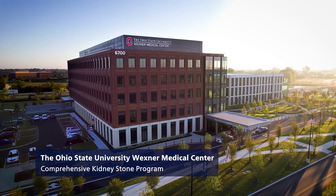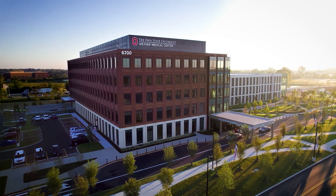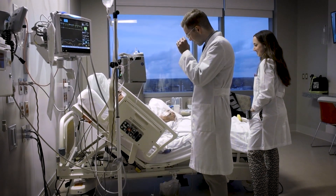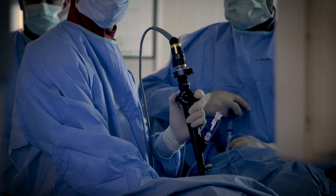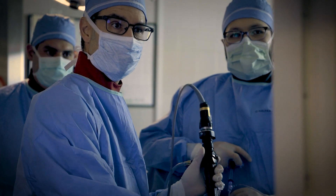Kidney stone disease is increasingly common and often complex, requiring more than just episodic treatment. At the Ohio State University Wexner Medical Center, our multidisciplinary kidney stone program was built around the idea that the best outcomes come from collaboration.